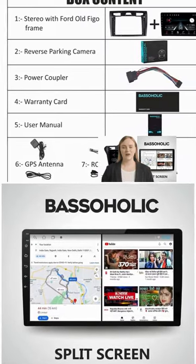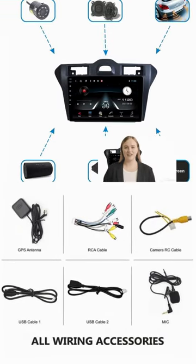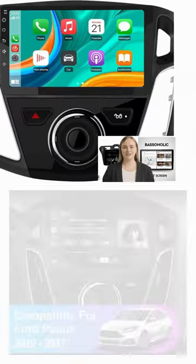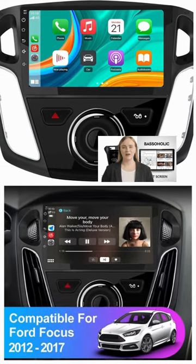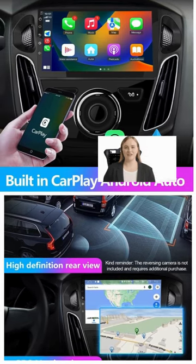1. Android Car Stereo upgrades Ford vehicles with modern entertainment and navigation features. 2. It integrates seamlessly with Ford's dashboard design. 3. Offers access to Google Play Store for app installation. 4. Enables hands-free calling and voice commands.